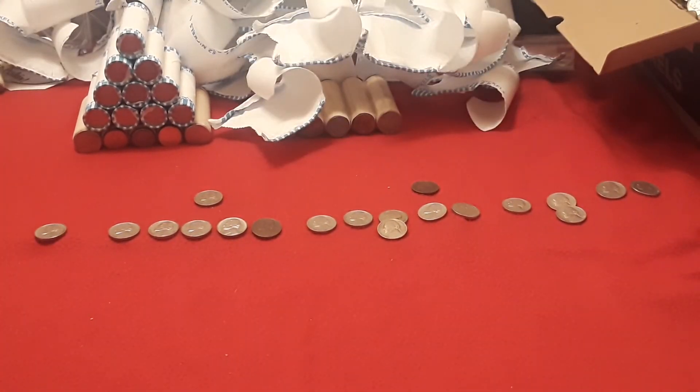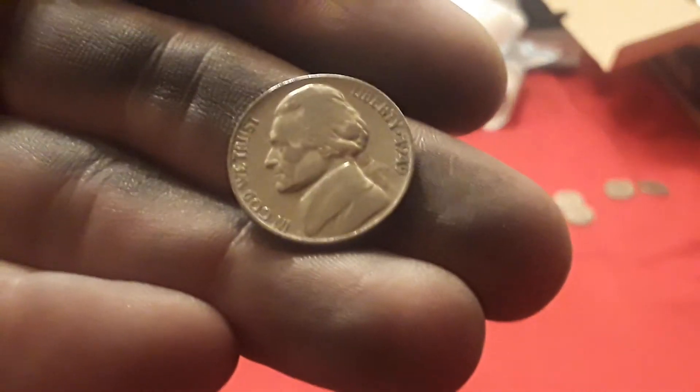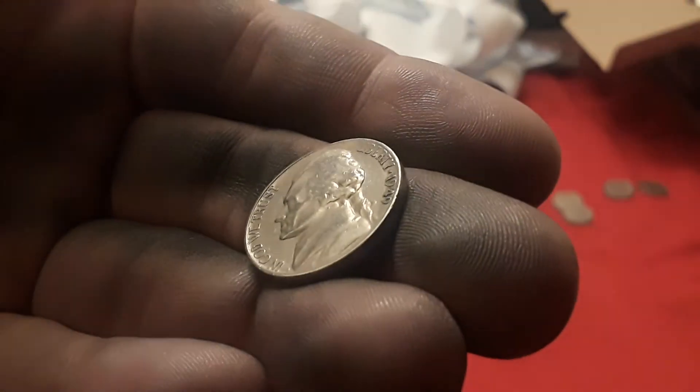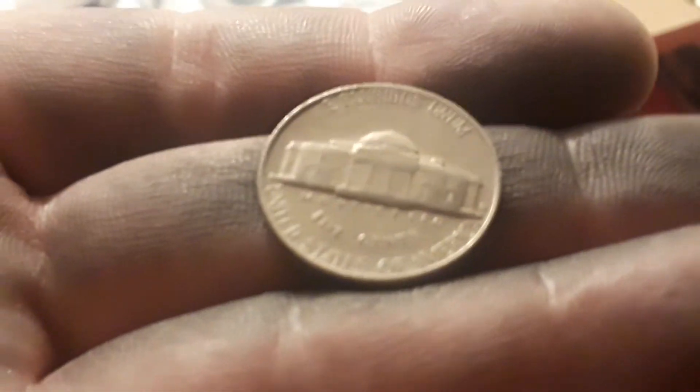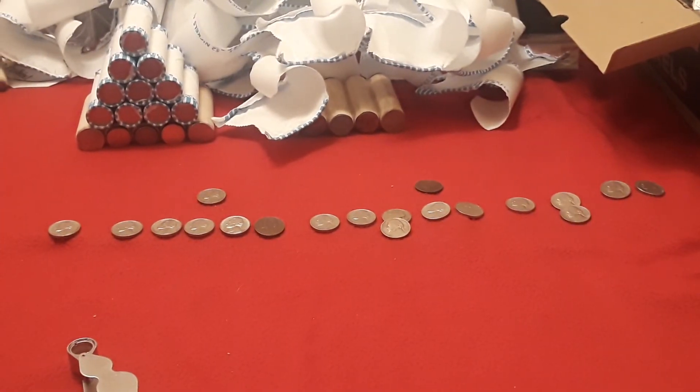We got through the fourth nickel mid and we only have one find: a 1949 — my eyes were playing tricks on me but yes, 1949 — and the mint mark is San Francisco. Very, very cool. We've got one more nickel mid. Hoping we find something really good.